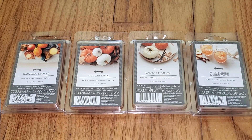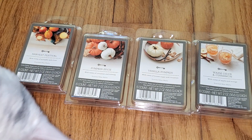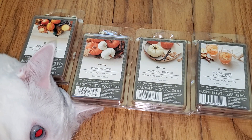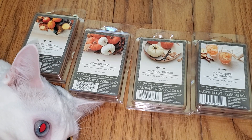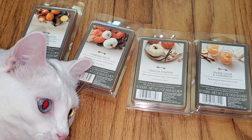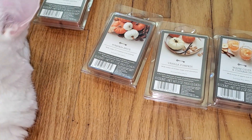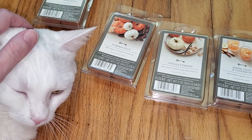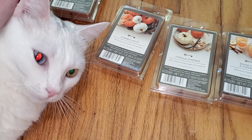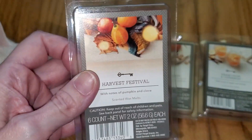Hi everyone, this is a review of the four brand new Target Threshold wax melt scents. Come on sweetie, mommy's doing something super important. All right, give me my paper — I really can't concentrate like this. Okay, four new threshold wax melt scents from Target for fall 2021, and I guess you're going to be in the video. Just don't push my box back.